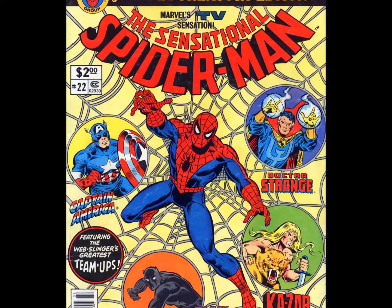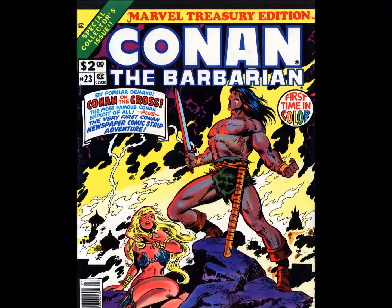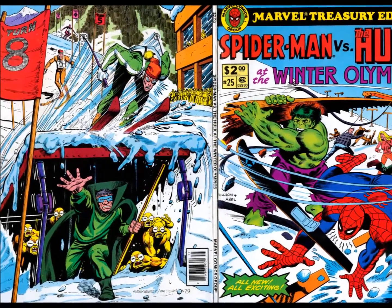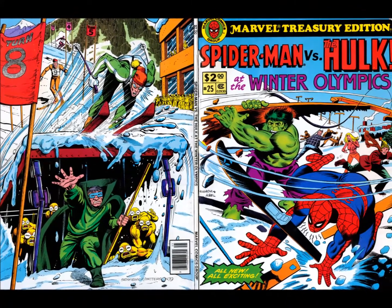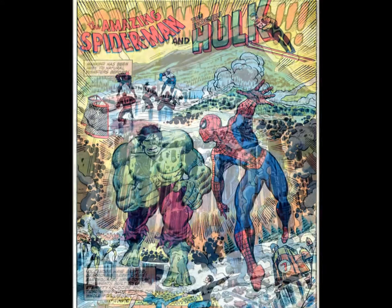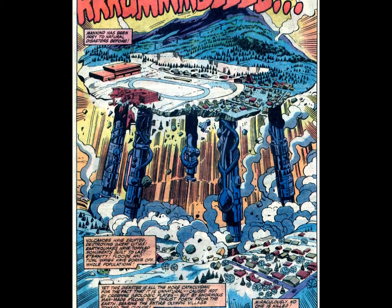Treasuries 22 through 24 are more Spidey, Conan, and the Hulk, before Marvel decided to mix it up with Book 25, having Spider-Man and the Hulk team up — for the Olympics, no less. Marvel came up with an original story taking place at the 1980 Lake Placid Winter Games. This one was written by Mark Gruenwald, Steven Grant, and Bill Mantlo, with art by Herb Trimpe and Bruce Patterson. They took the bronze.